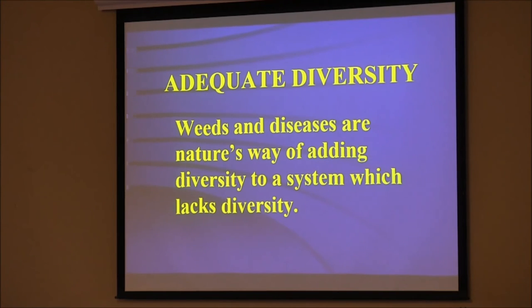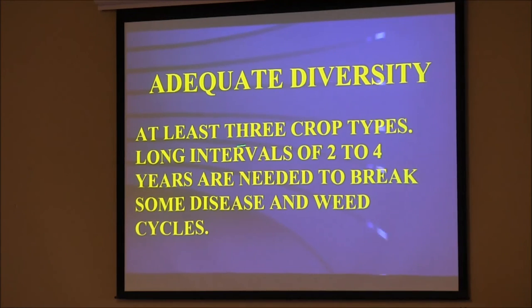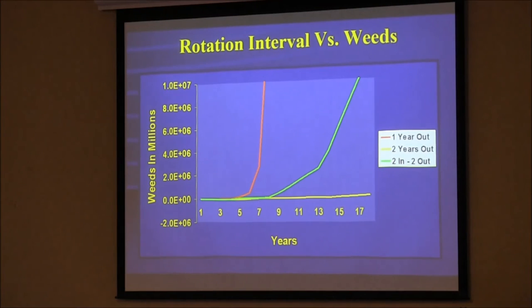Weeds and diseases are nature's way of adding diversity to a system that lacks it — I got that from Allan Savory. We counter these by adding diversity of our own, beneficial diversity. We want at least three crop types; long intervals of two to four years are needed to break some disease cycles. Let's look at waterhemp in the Corn Belt. If I have 10 waterhemp that develop resistance and each has 100 viable seeds — really 10,000 or so — with corn-soybean with Roundup Ready, the population explodes in three years. But with wheat-corn-beans, I don't get any buildup because I control them two years out of three.